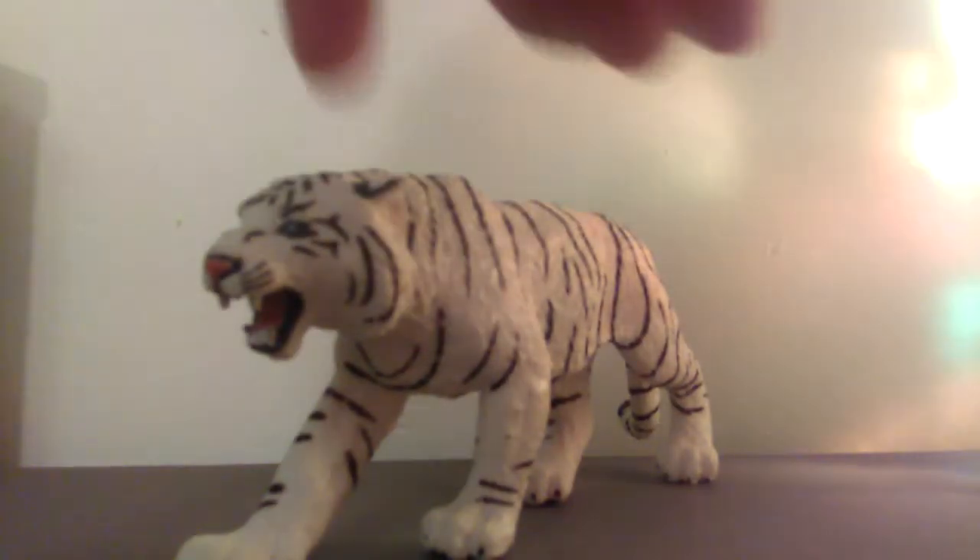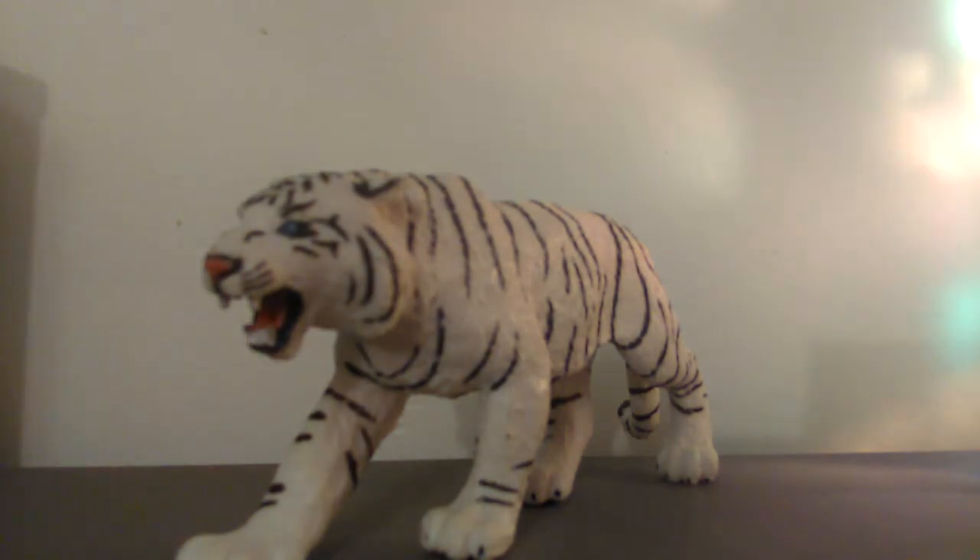Hey guys, today I'm going to show you my hunters on my tiger pack. We're first going to start off with Blizzard, my adult white tiger — she's pretty strong — and this is her brother Furnace, and this is her brother's sister, other sister Tigress, and this is Icicle.